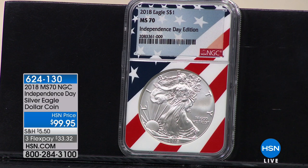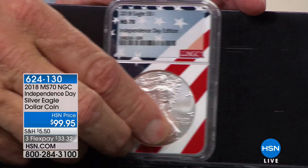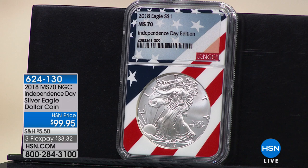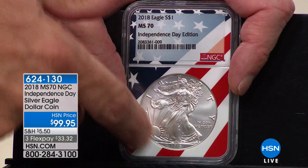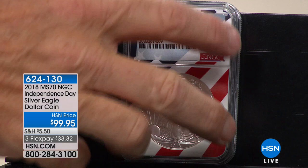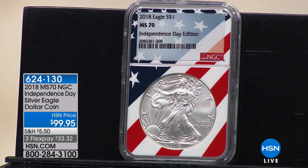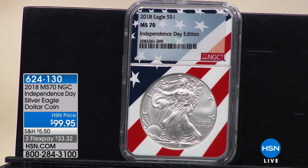People started playing different label games to differentiate themselves and charge extra money — all of a sudden there were 86 different labels and you need a computer to keep track. I said, let's go back old school. We went to NGC and requested a specific core — the Flag Core. I'm the only one that can sell the NGC Flag Core. I have one core exclusive to me, one holder, and one label. That's it.